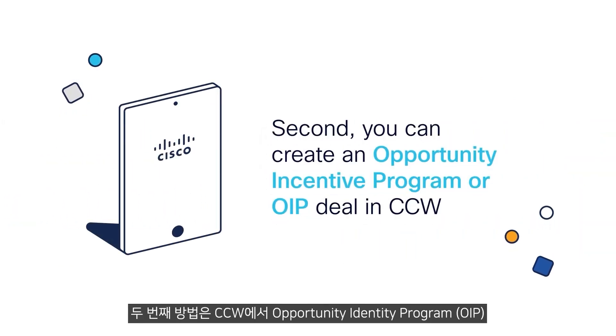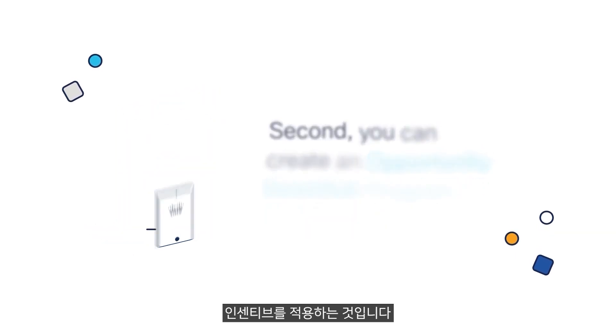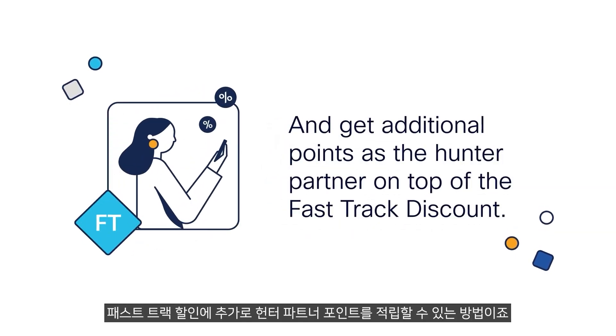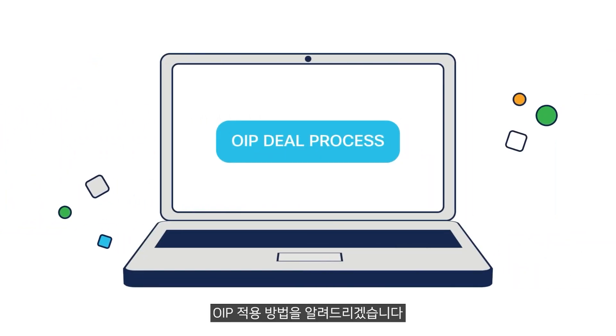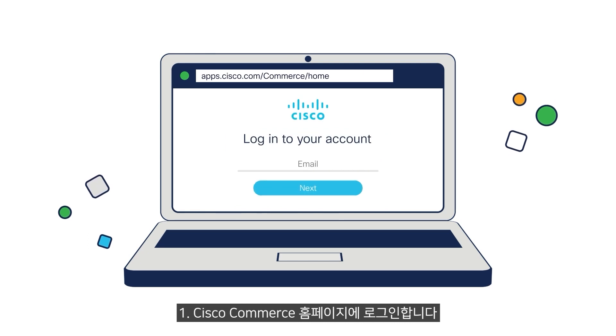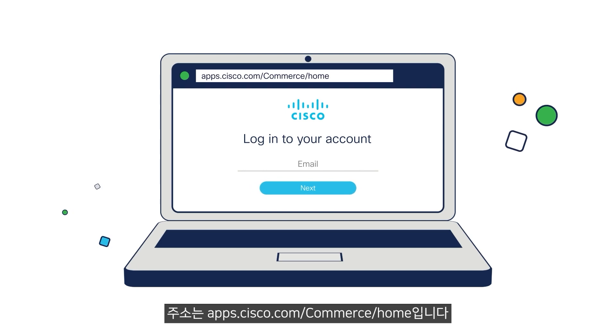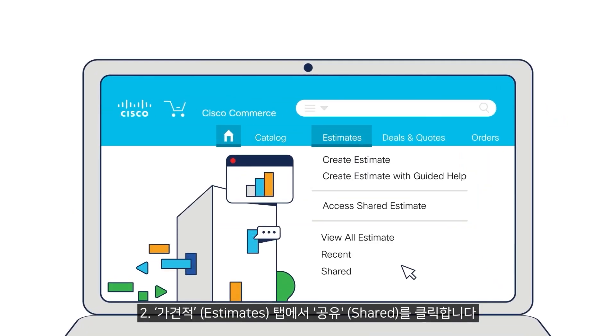Second, you can create an Opportunity Incentive Program or OIP Deal in CCW and get additional points as the Hunter Partner on top of the FastTrack discount. OIP Deal Process. Step 1: Log on to the Cisco Commerce Home page at apps.cisco.com/commerce/home. Step 2: Under the Estimates tab, click Shared.